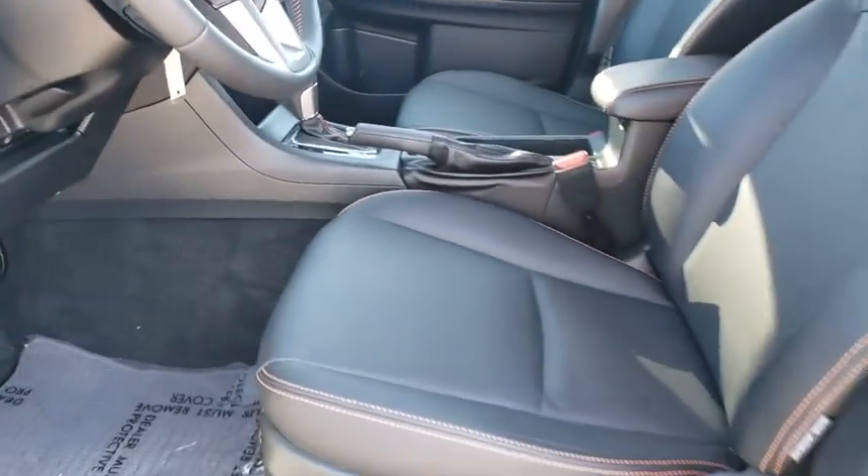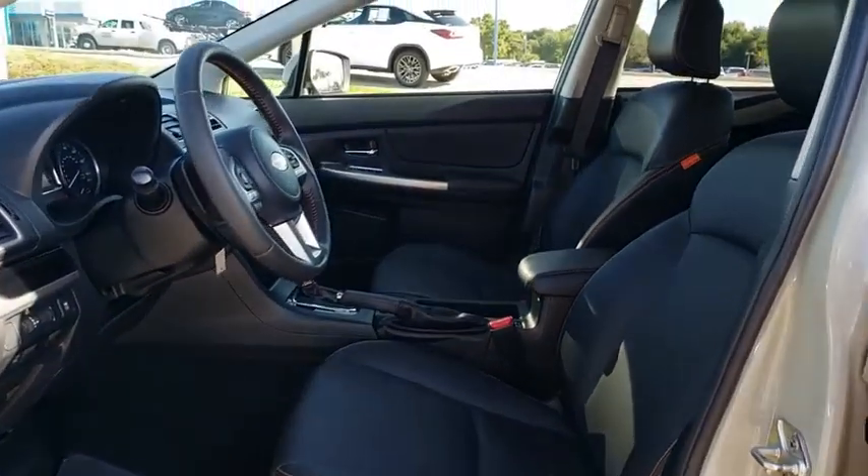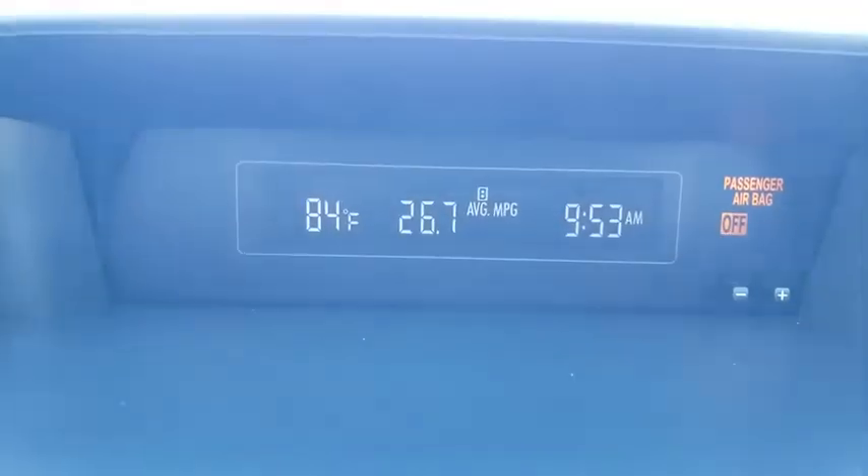Four-wheel disc brakes, cruise control, floor mats, aluminum wheels, rear defrost, AM-FM stereo radio, climate control, power windows. Is love at first sight really possible? Let us know when you stop in.